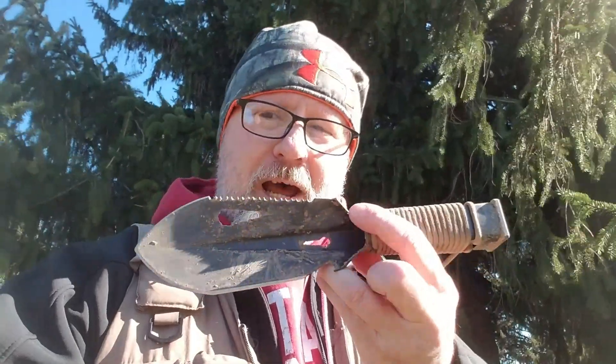We are out here the Saturday after Thanksgiving 2020 to do a little bit of metal detecting. Before I get started though, I wanted to talk to you guys a little bit more about the little hand digger shovel that I have mentioned in a couple of videos.